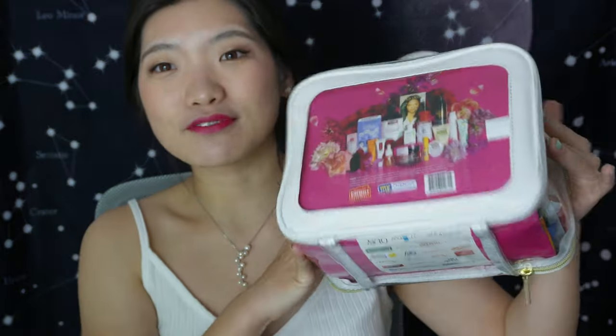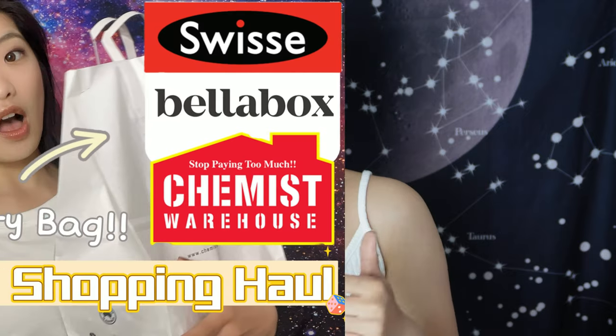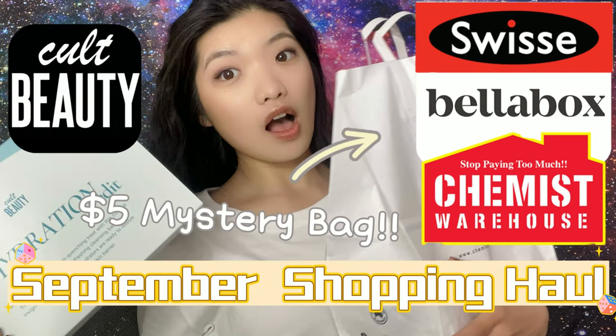Hi guys, welcome back to my channel. My name is Reina — if you're new here, welcome! Today I'm filming one of my favorite videos that I've been waiting a while for, which is the Chemist Warehouse free gift bag with purchase. I was planning to upload my September shopping haul tomorrow, but I think I'll do this one instead because it's a current running promotion.